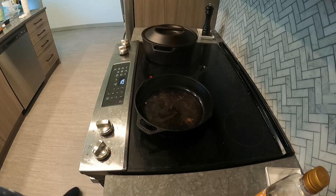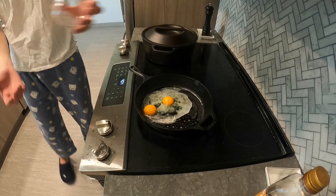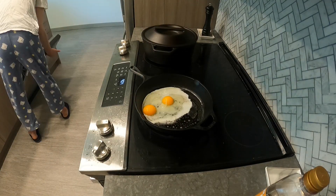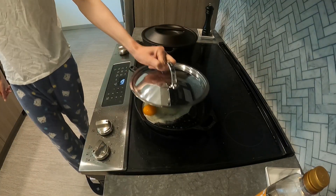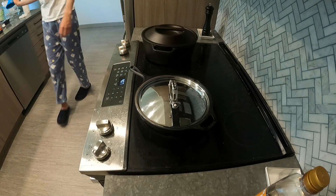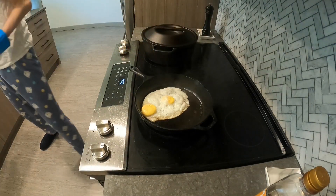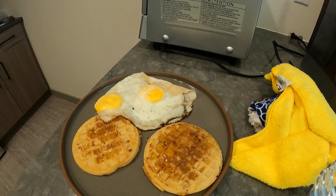I also bought some eggs, so I clean out my pan, add some more butter, and cook these two eggs. I think I was doing laundry and I got back too late. But I don't mind if my eggs are cooked very well done — I like boiled eggs anyways.